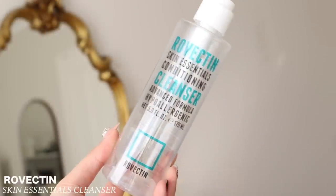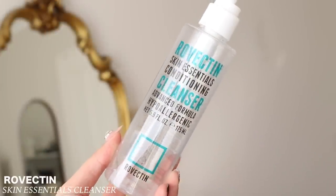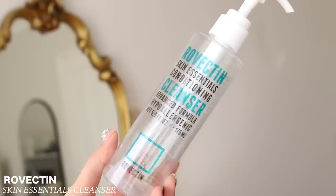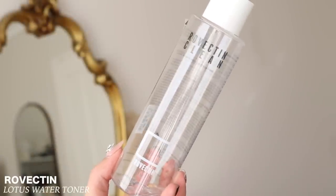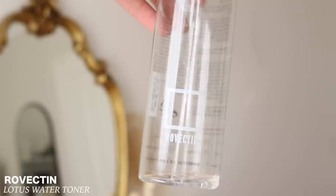Another favorite brand — Rovicton. This one is their Skin Essentials Conditioning Cleanser. 100% would repurchase. I'm not too fussy with cleansers, but this one was enjoyable to use, really just doing the job as a second cleanser. And then their Lotus Water Calming Toner — also would repurchase, just a watery type of toner that does the job. Clean, simple packaging.